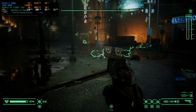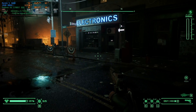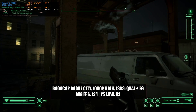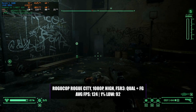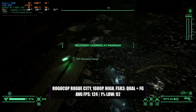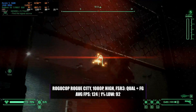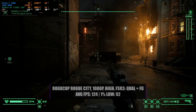Robocop Rogue City is one of those titles that is super demanding and really does challenge a lot of hardware, but with this system you're going to get a pretty decent experience because of AMD's FSR 3 with frame generation. Running the game in 1080p with a high preset, enabling FSR 3 with a quality setting and turning on frame generation, you'll see 124 frames per second on average with a 1% low of 92. The game runs very well with little stuttering and FSR 3 really pulls this system up to a more modern type of performance.